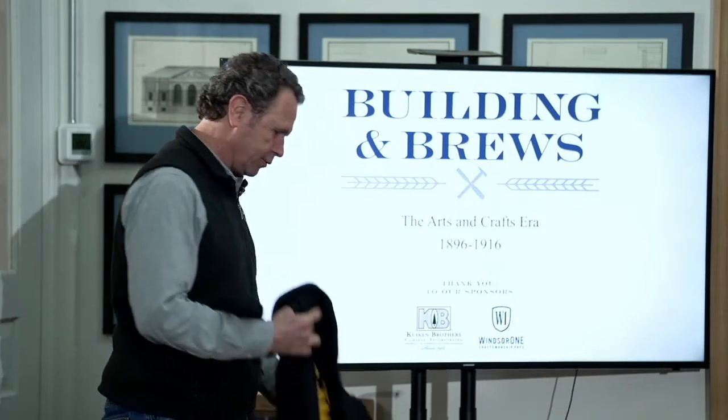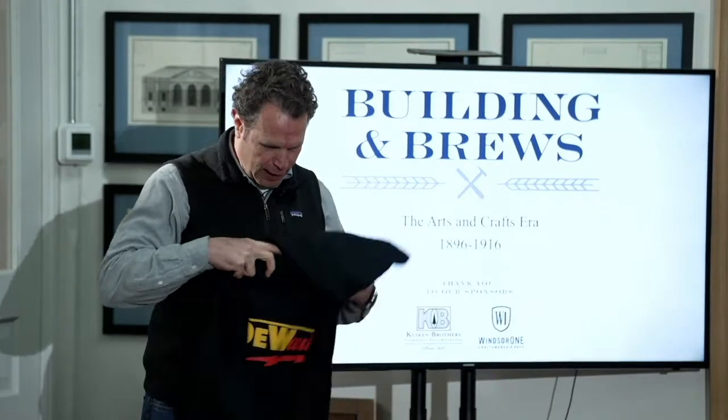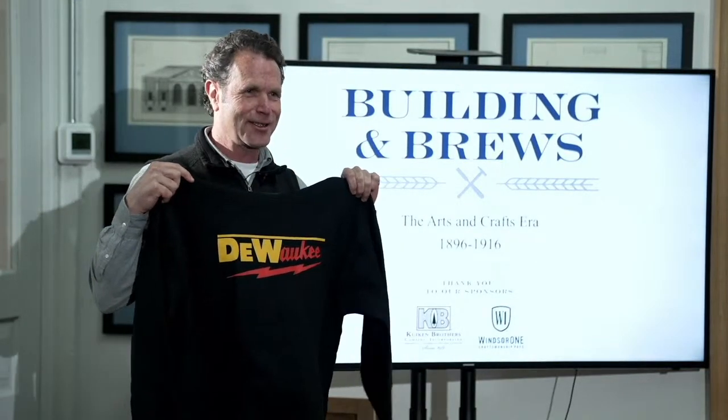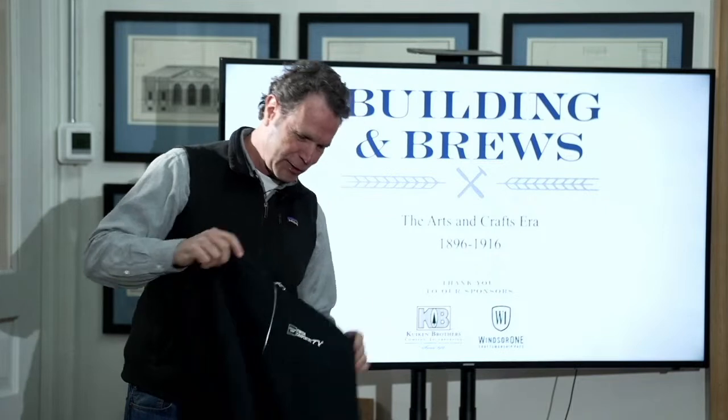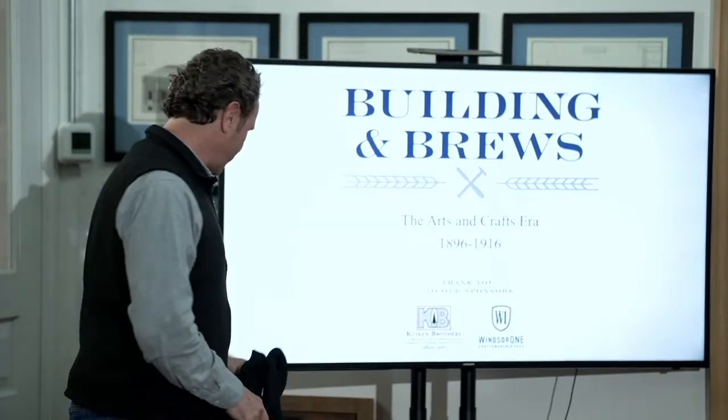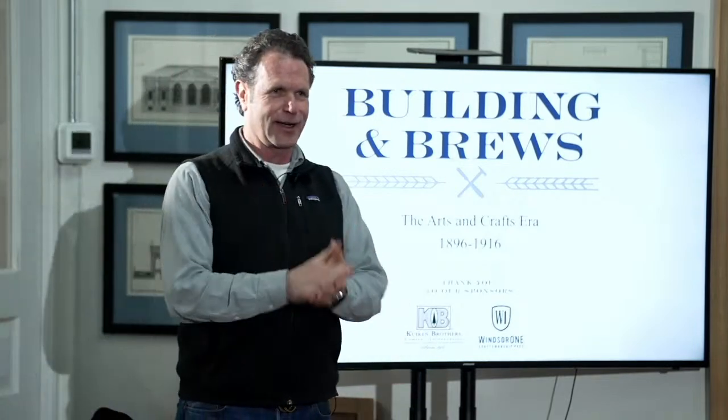I also want to shout out to my buddy Richard. If you don't follow him — I got a free hoodie tonight. Finnish Carpenter TV is on YouTube. That's Richard right there. Master Carpenter got me that. Really excited about that.